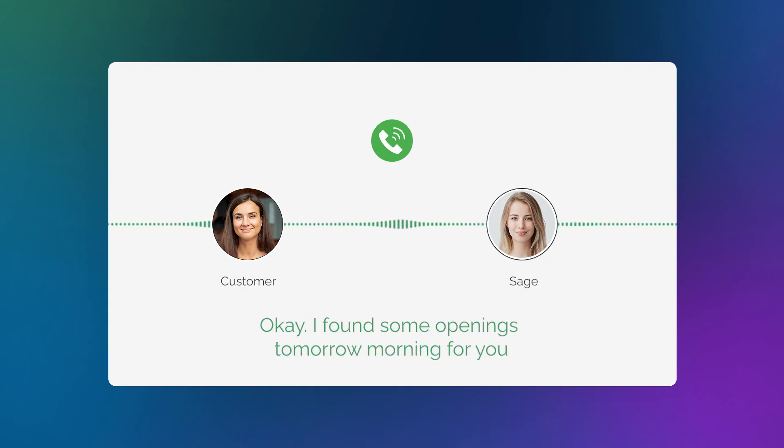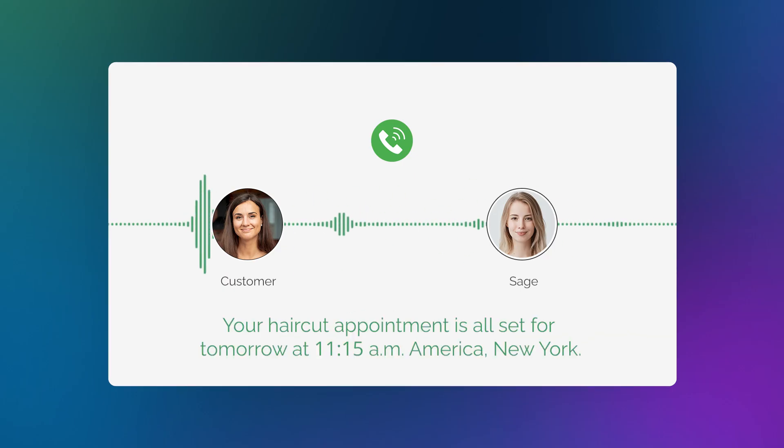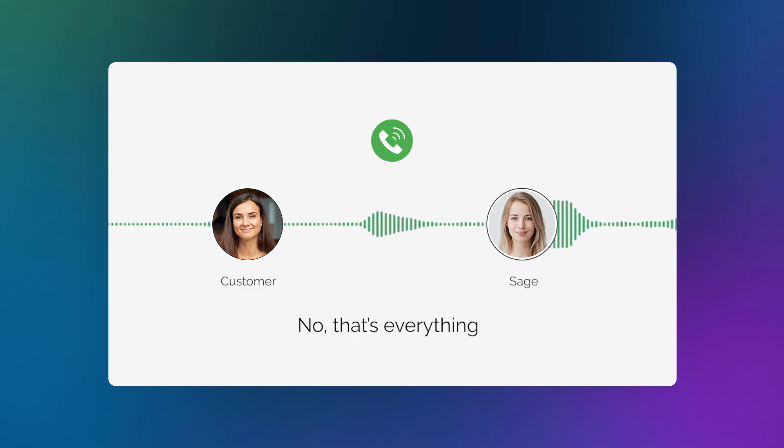I found some openings tomorrow morning for you. There's a slot at 11, 11:15, or 11:30. Do any of those work for your haircut? — Let's do 11:15. — Your haircut appointment is all set for tomorrow at 11:15 AM. Thank you, Jennifer. Is there anything else I can help you with today? — No, that's everything. The caller says they want to schedule a consultation. The AI confirms their name, grabs their phone number, and books them for 11 AM tomorrow — all in under two minutes.